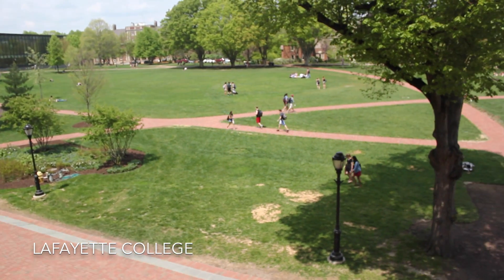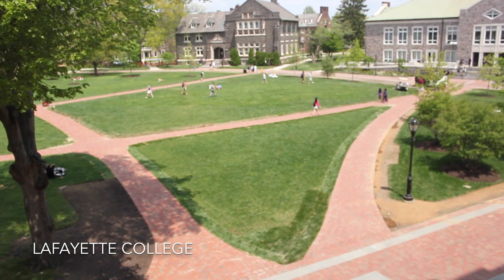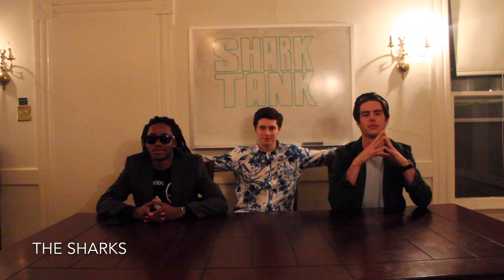As the class of 2018 concludes their first year at Lafayette, we thought it would be a good idea to perform a cost-benefit analysis on certain dorms around campus. So we brought in the Sharks.